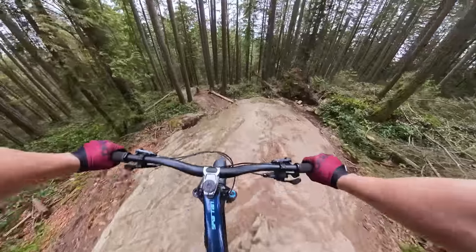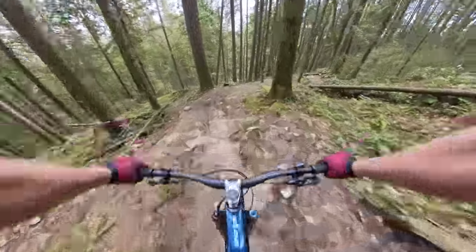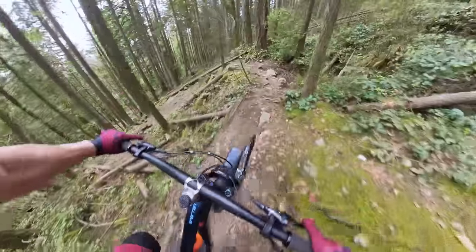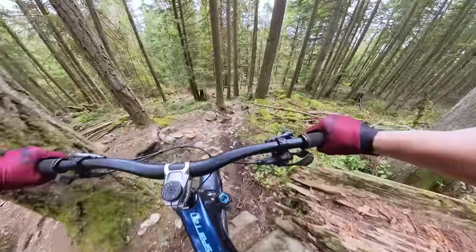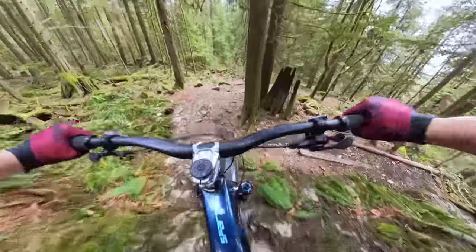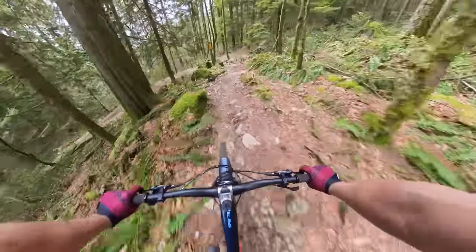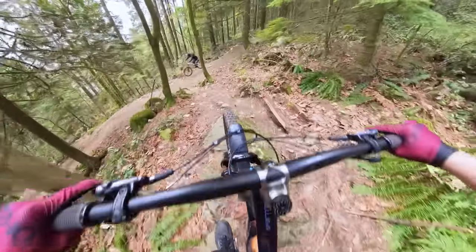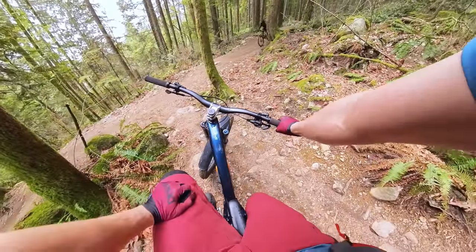Somewhere in here is the drop. Haven't done that in a long time. Taking the inside line. You know, I may have felt a little bit overbiked when we were in Arizona, but on the Shore this bike is everything I need.